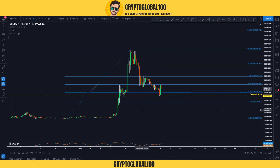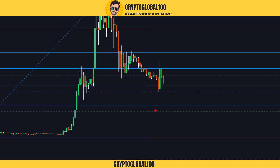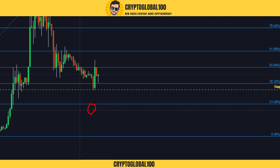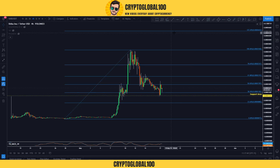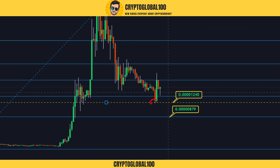This is the support area. The next support would be at the next level — let me add a price label so you guys can easily understand. The price came down, tested this level, and got rejected.